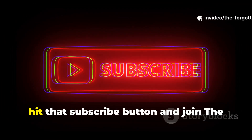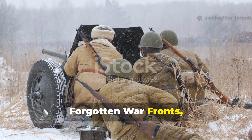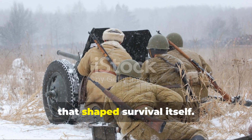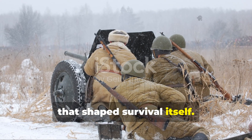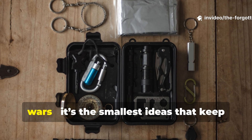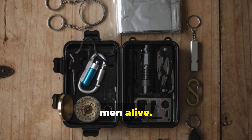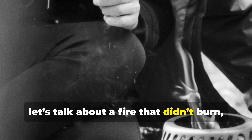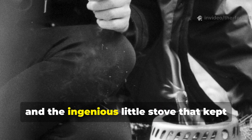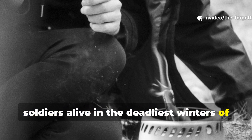Before you dive in, hit that subscribe button and join the Forgotten War Fronts, where we uncover the untold innovations that shaped survival itself. Because sometimes it's not the biggest weapons that win wars — it's the smallest ideas that keep men alive. Now let's talk about a fire that didn't burn, a flame you couldn't see, and the ingenious little stove that kept soldiers alive in the deadliest winters of World War II.